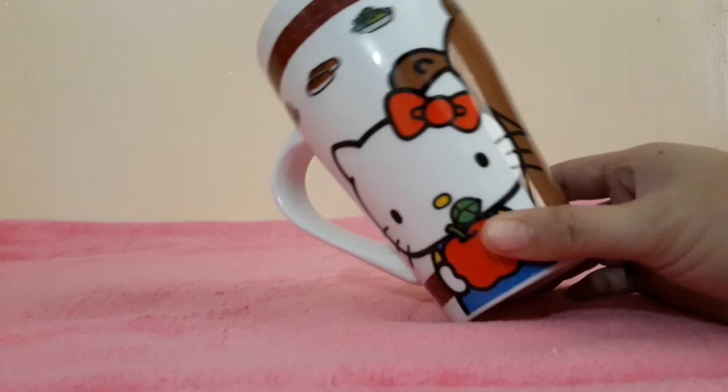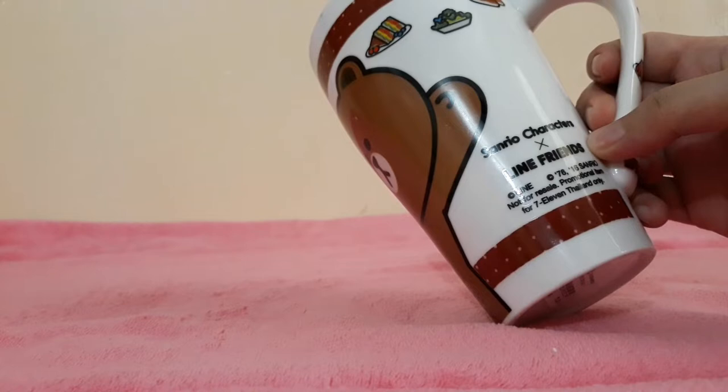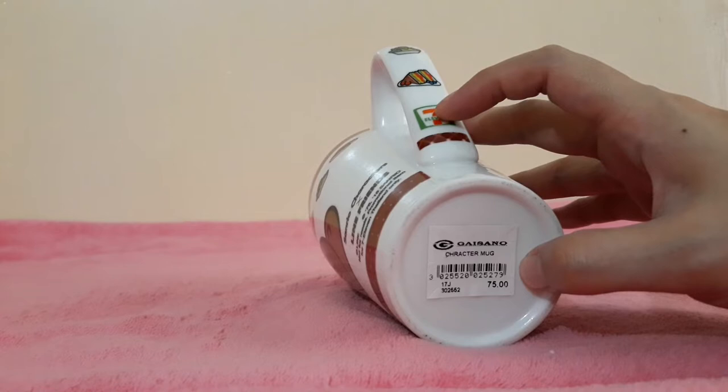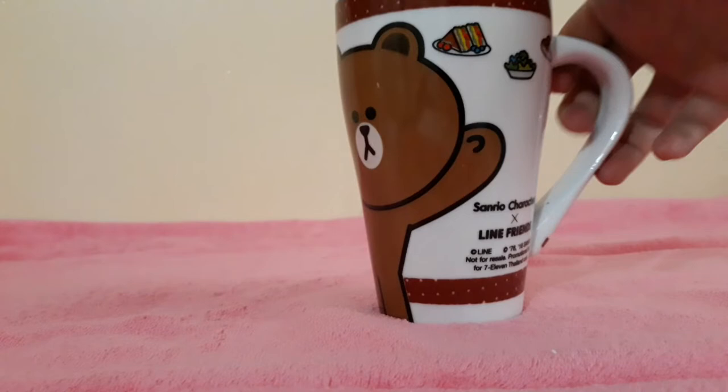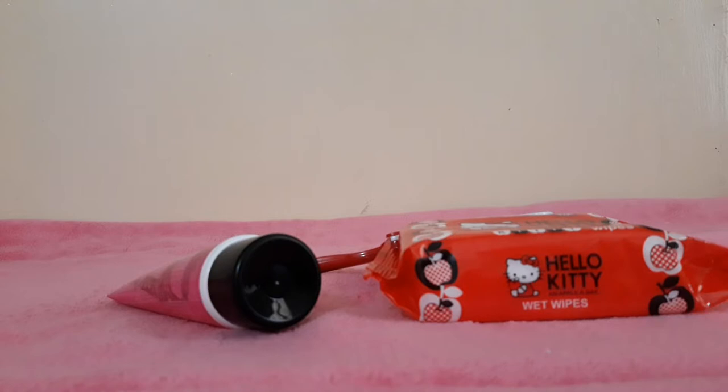Okay, so let's start off with this mug. I bought this at Gaisano Mall. I think this is a Hello Kitty and the LINE app collaboration. And this one's for only 75 pesos — may 7-Eleven pa nga. I like this because it's big. Good for maybe chocolate or Milo.